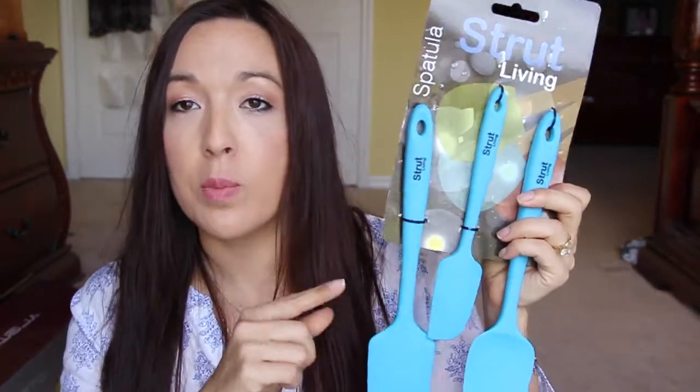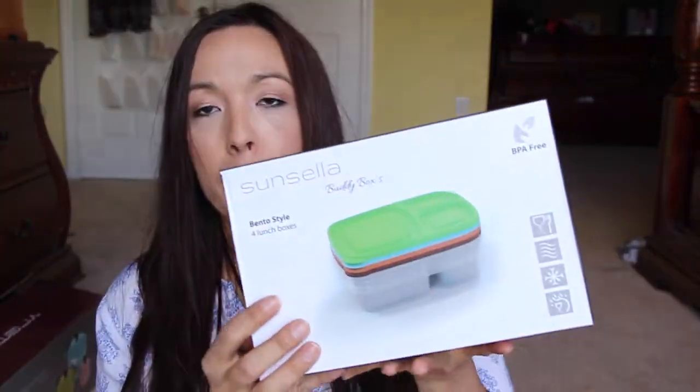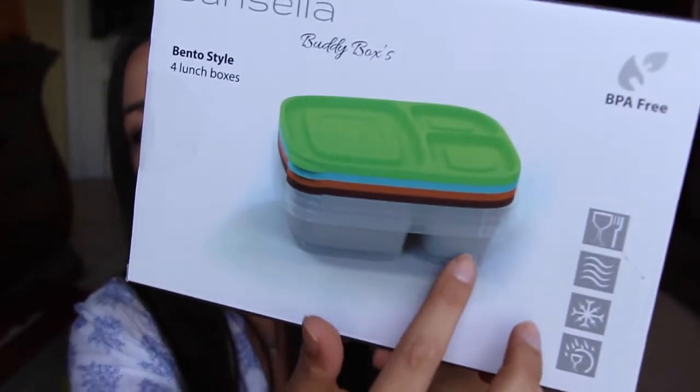This is from a Facebook group. Just to let you know, everything here I get through Amazon — I get it through the groups, but you order through Amazon with codes that they give you. So it could be free, 10 cents, 50 cents, a dollar, $2, $5. This is just a set of spatulas — Sunsella Buddy Box. It's four different sets and they have like three compartments: one large and two smaller. It's really, really nice — I already opened it and checked it out.